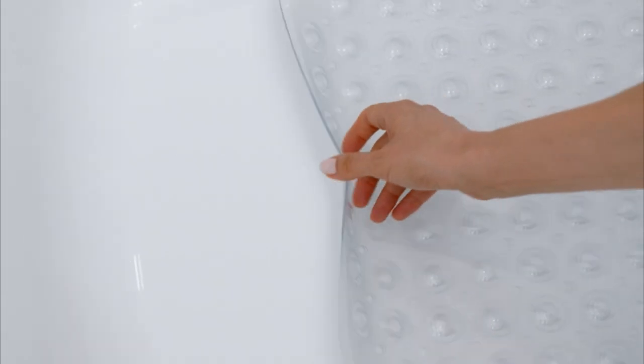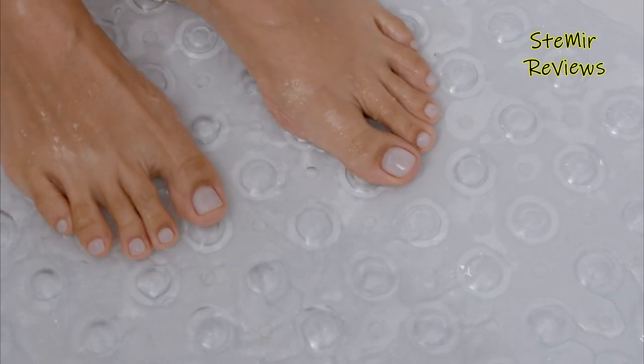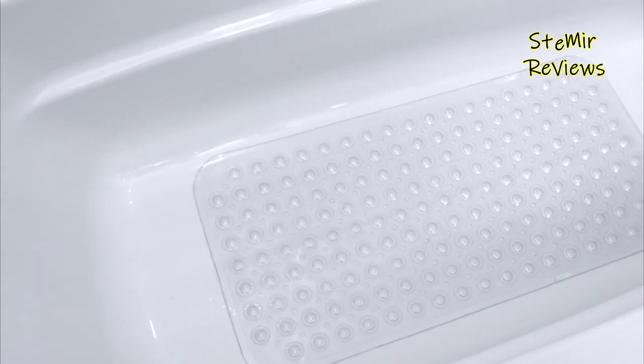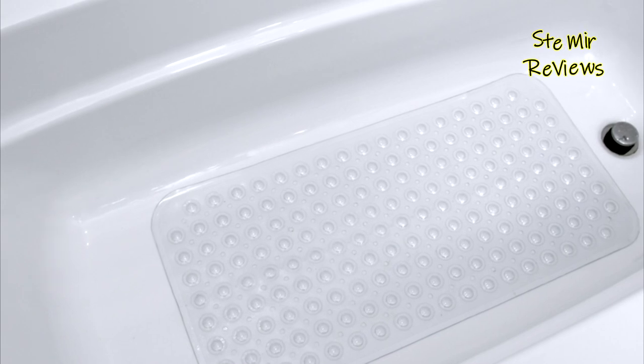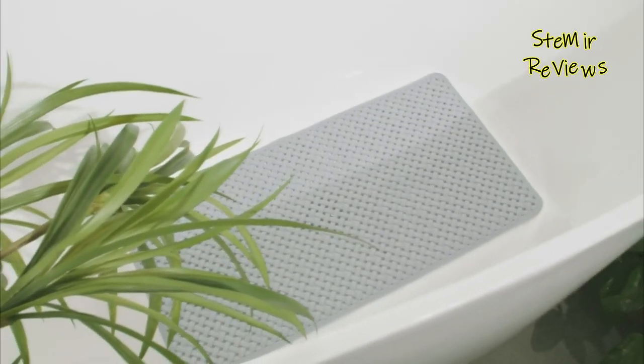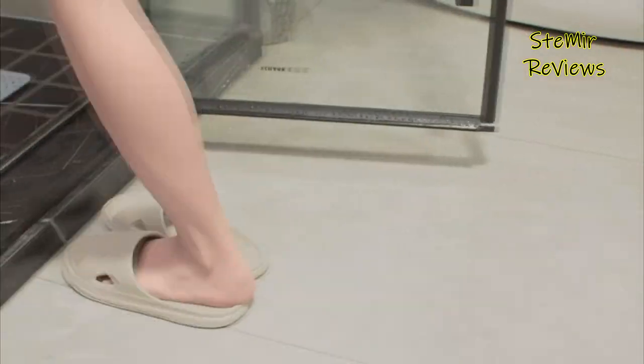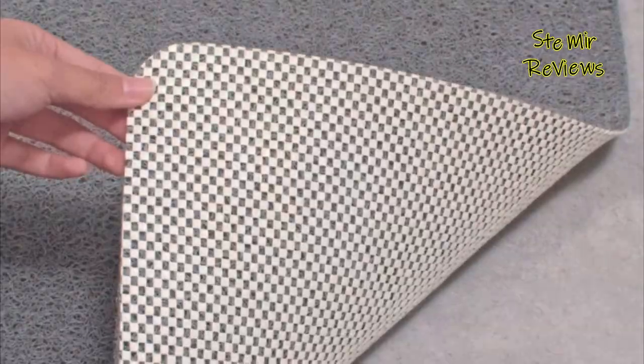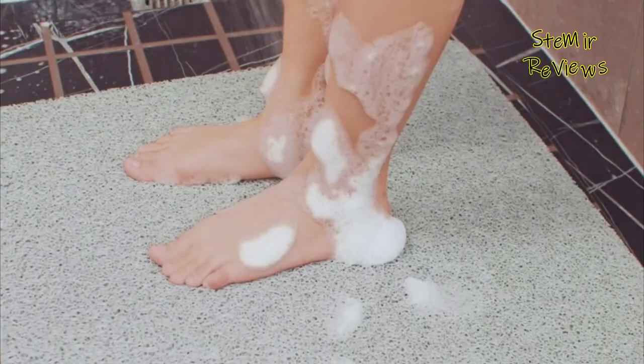Bathtub mats are essential bathroom accessories designed to enhance safety and comfort during bathing. Made from durable and water-resistant materials, these mats are specifically crafted to prevent slips and falls in the tub or shower. Their textured surfaces offer a secure grip, even when wet, ensuring stability and reducing the risk of accidents, particularly for children, the elderly, or those with limited mobility.